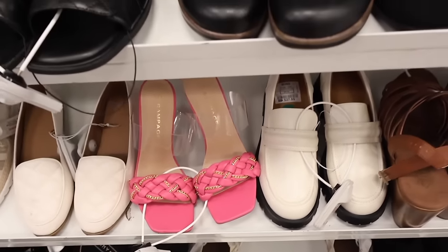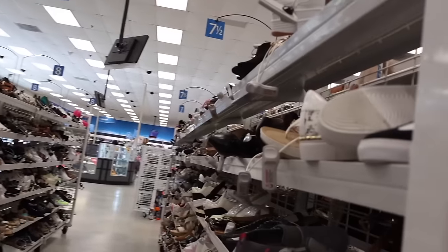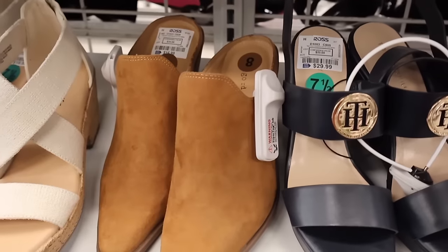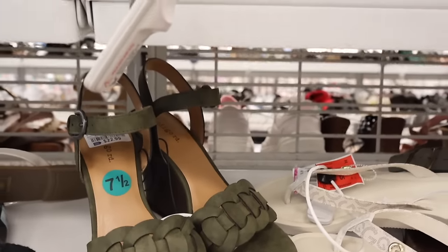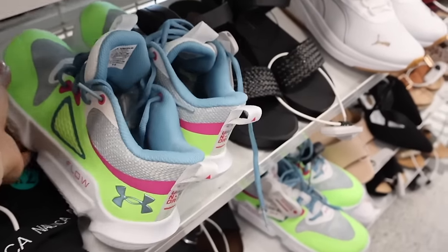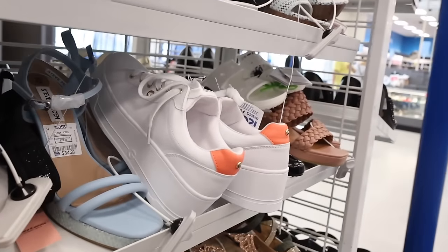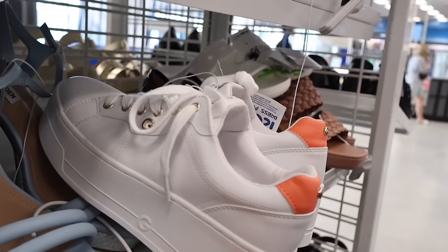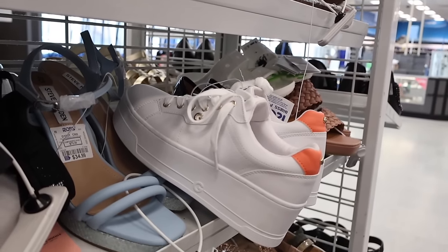Moving on to size seven and a half — these interesting shoes are priced at seventeen. The brand Indigo Road is only twenty-three. The Under Armour running shoes are only thirty-seven — very cheap and super cute. These remind me of my Chanel shoes because they give you height — platform shoes for only thirty bucks with a pop of coral. So cute going into summer with t-shirt dresses!